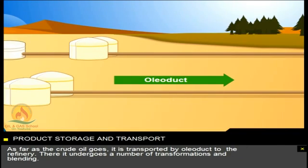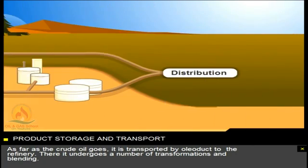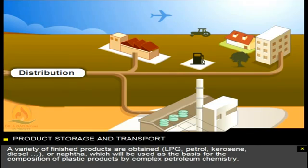As far as the crude oil goes, it's transported by oleoduct to the refinery. There it undergoes a number of transformations and blending. A variety of finished products are obtained: LPG, petrol, kerosene, diesel, or naphtha, which will be used as the basis for the composition of plastic products.